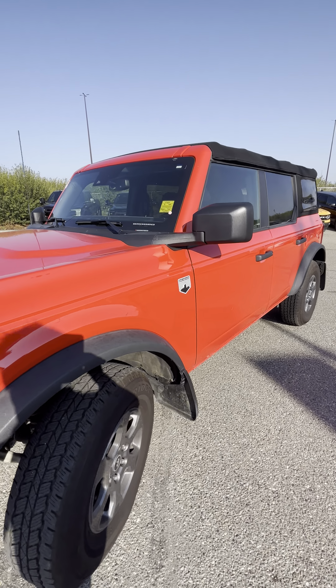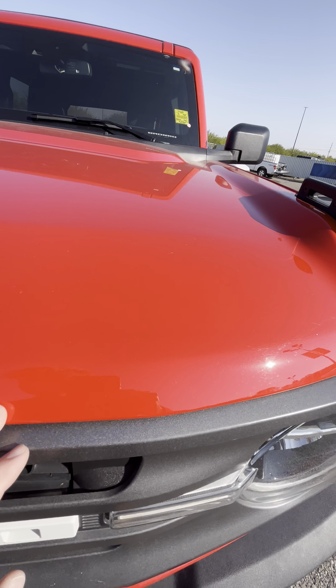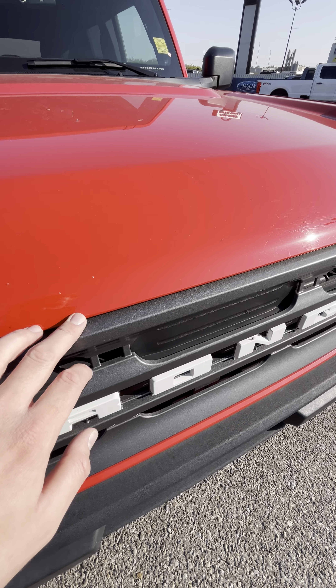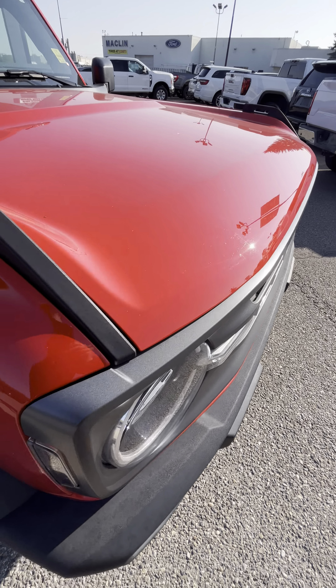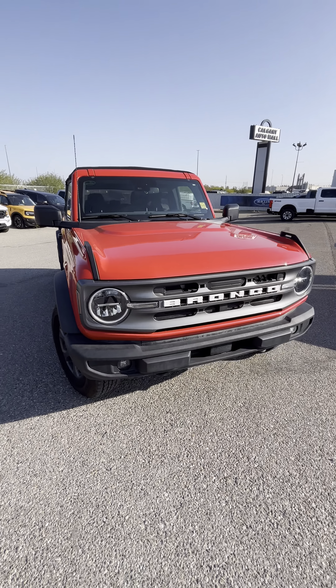Let's check out the front here quick as well. Super good condition. Maybe a paint chip there too, but nothing that couldn't be filled in — and that's very expected considering winters in Canada. Lots of rocks, lots of chips. But yeah, this is in great condition.